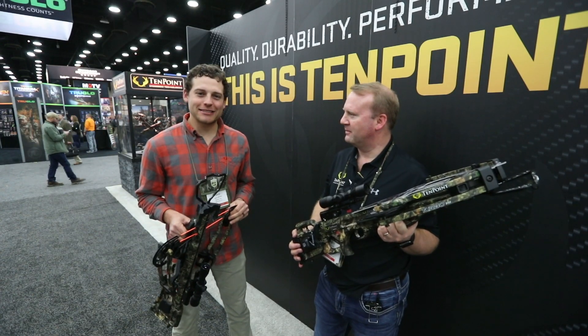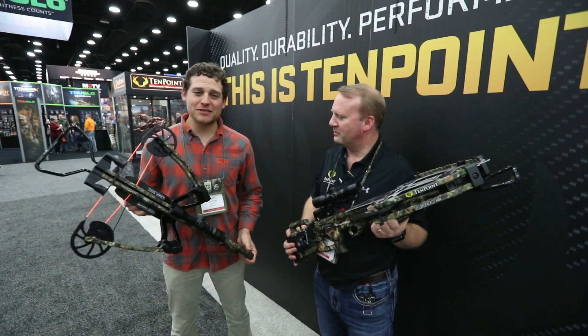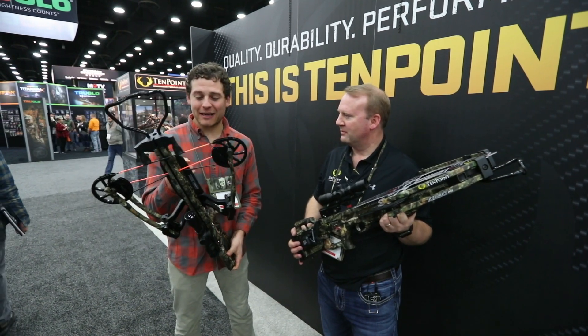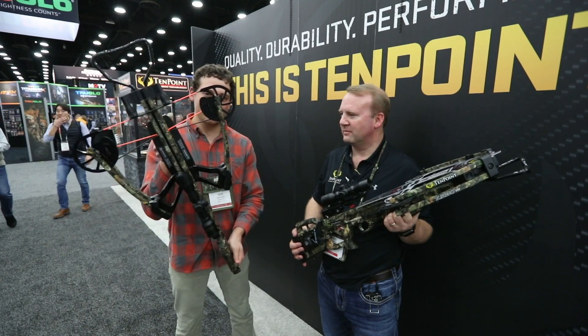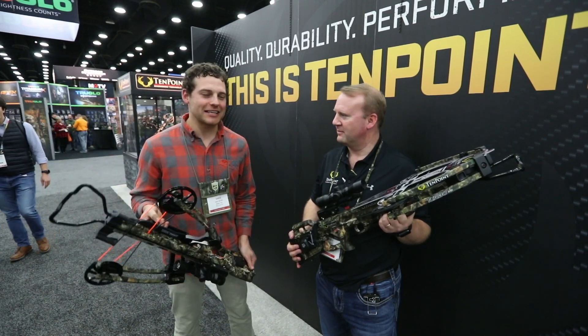We're here at the 2019 ATA show in search of some of the best new hunting gear for 2019. We're here with our good friend Randy Wood with TenPoint to check out some of their new crossbows in the 2019 lineup.